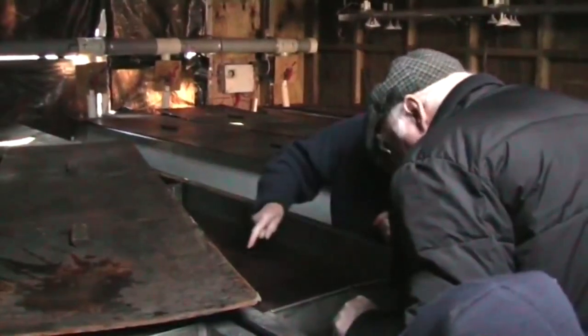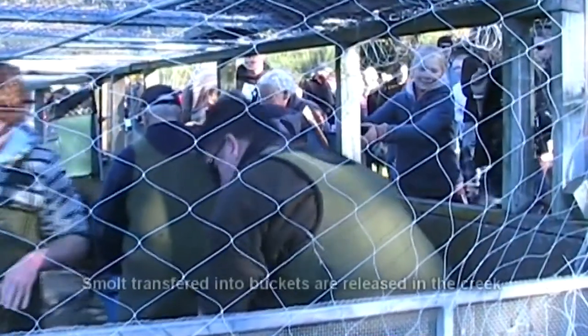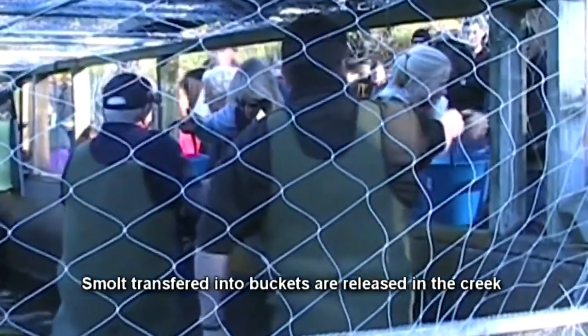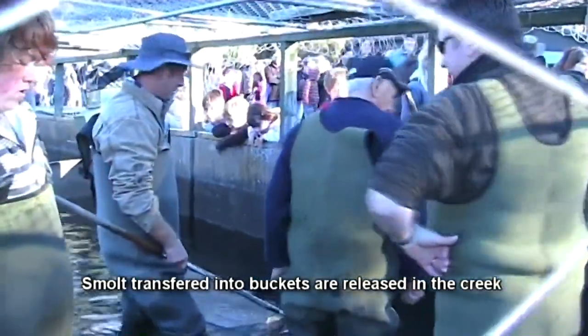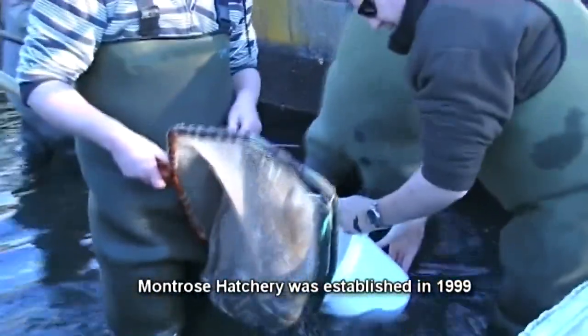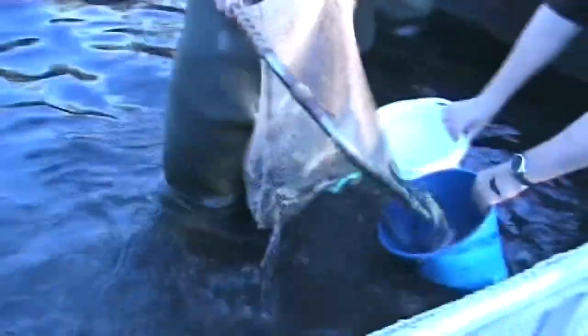Attempts to introduce Chinook salmon into New Zealand date back to the 1870s. Successful runs were finally established by 1905. The government's then chief inspector of fisheries decided that rather than just releasing a few salmon smolt into different rivers here and there, he would instead concentrate his efforts on just one river. He decided that the Waitaki offered the best chance of success, and a hatchery was constructed at Hakataramea, a tributary near Kurow.